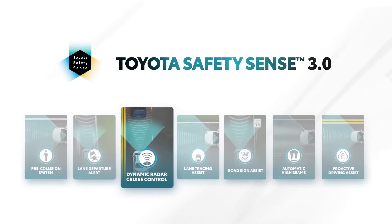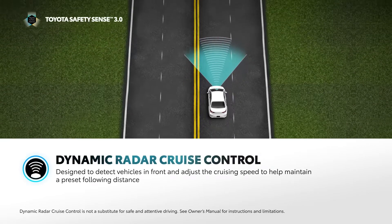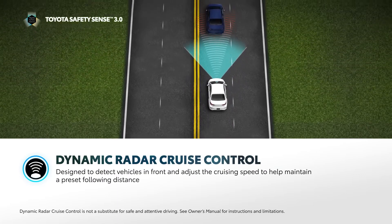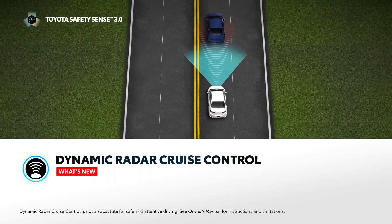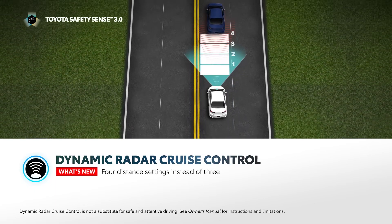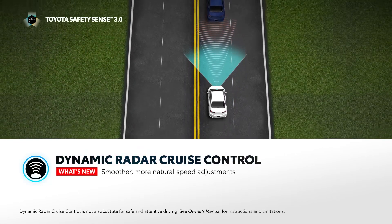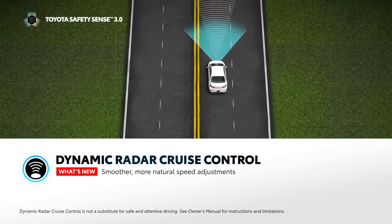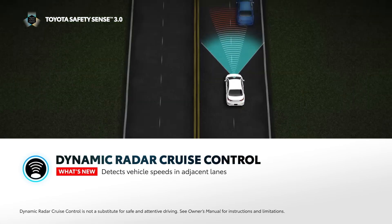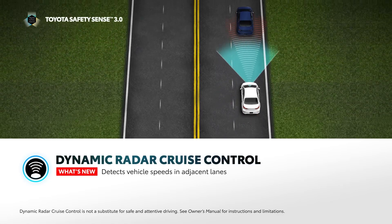Dynamic Radar Cruise Control, or DRCC, is an adaptive cruise control system that uses vehicle-to-vehicle distance control to help maintain a preset distance from the vehicle ahead of the driver at cruising speeds set above 20 miles per hour. With TSS 3.0, DRCC sees several enhancements, including an update from 3 to 4 cruise distance settings. TSS 3.0 also brings enhanced vehicle detection that enables the system to provide smoother, more natural speed adjustments. Now, when the driver signals to change lanes, the system is designed to detect preceding vehicles in adjacent lanes and can preemptively adjust the speed for the upcoming lane.